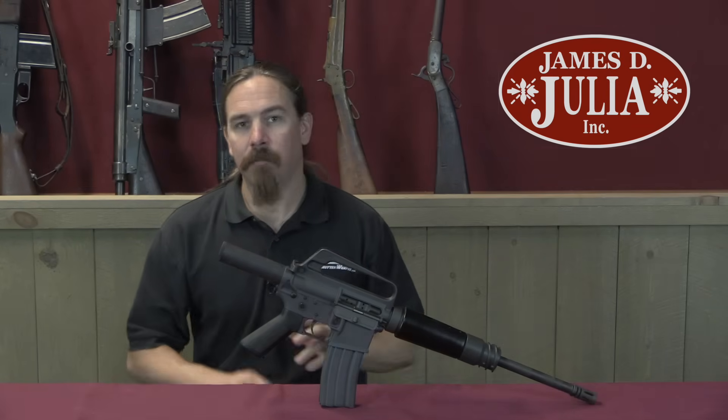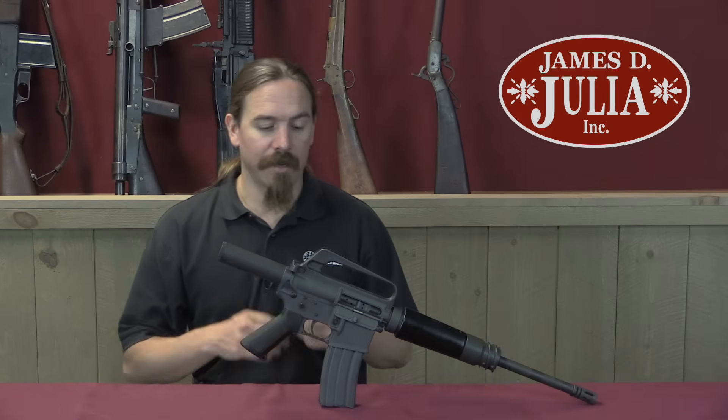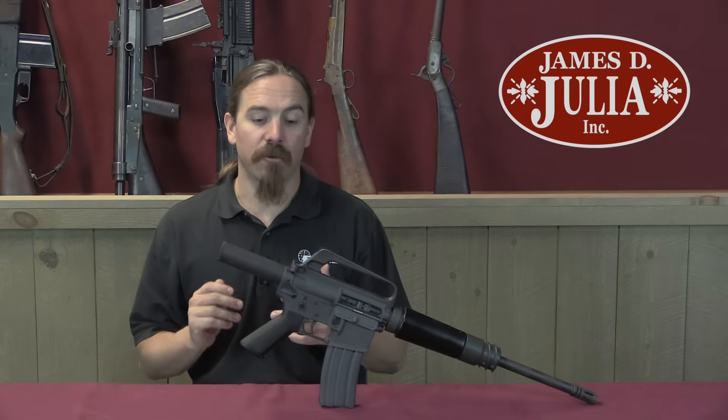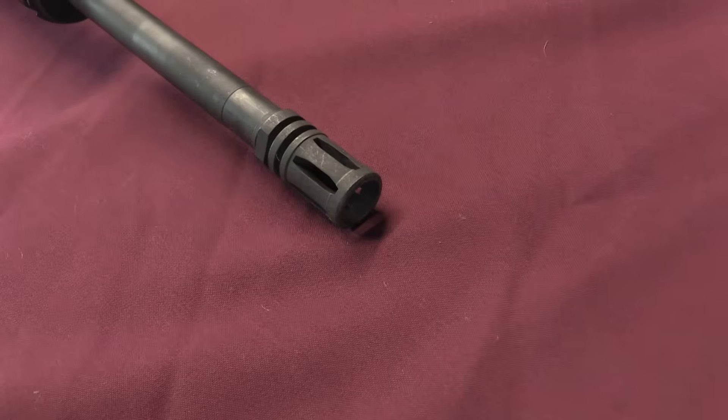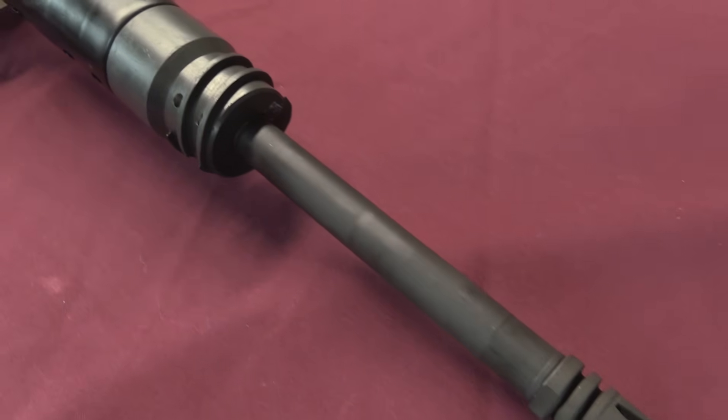This is kind of the same thing, but developed for the Bradley M2 fighting vehicle development program. The idea was the Bradley was supposed to be a troop carrying vehicle, and so they decided they needed some way for guys inside the vehicle to be able to shoot at guys on the outside of the vehicle.